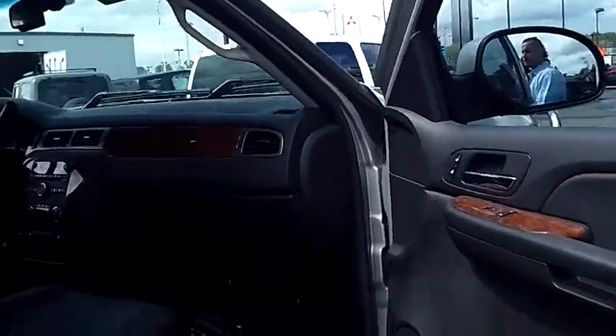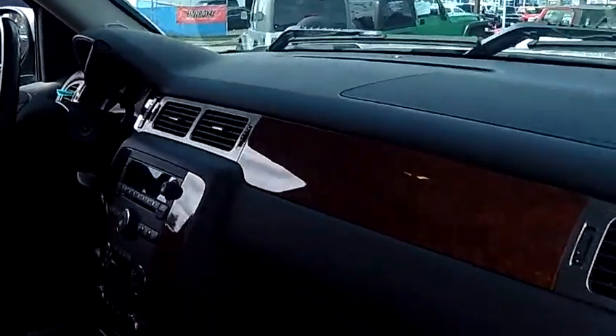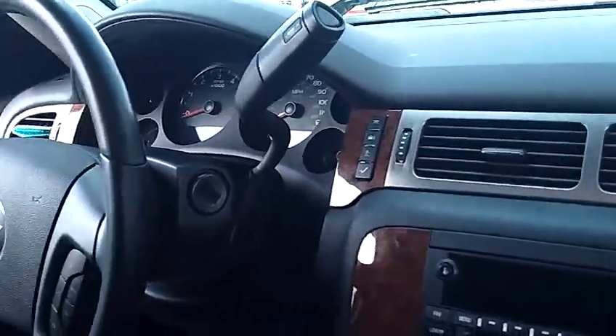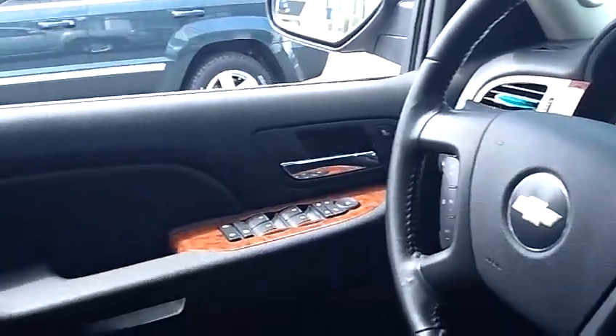Take a look inside here with me. As you do, please take notice of the condition of the interior — the leather seats, the carpet, the dash, the headliner, the door panels. Everything is absolutely flawless.